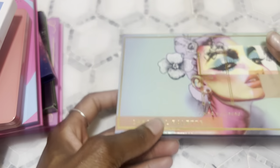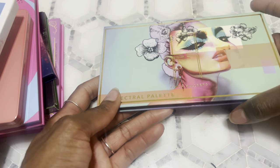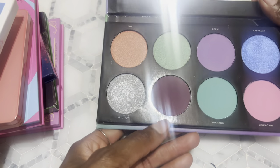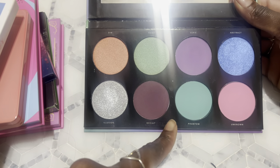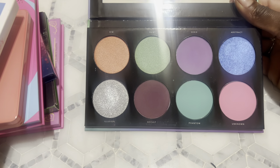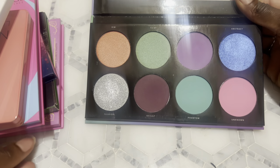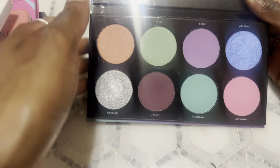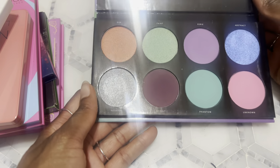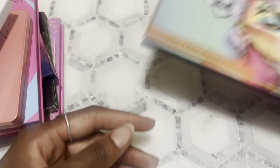This palette continues to disappoint me — this is the Spectral palette from Linda Hallberg. This purple shade is absolutely horrible, and the mint shade is okay but it looks patchy on the eyes. I'm trying to figure out what to do with it because I'm never impressed with the looks coming out — I always have to reach into other pastel palettes to get what I want. I feel like I should just get rid of it, but I know I'm not gonna buy anything else from the brand, so I keep holding on to it.